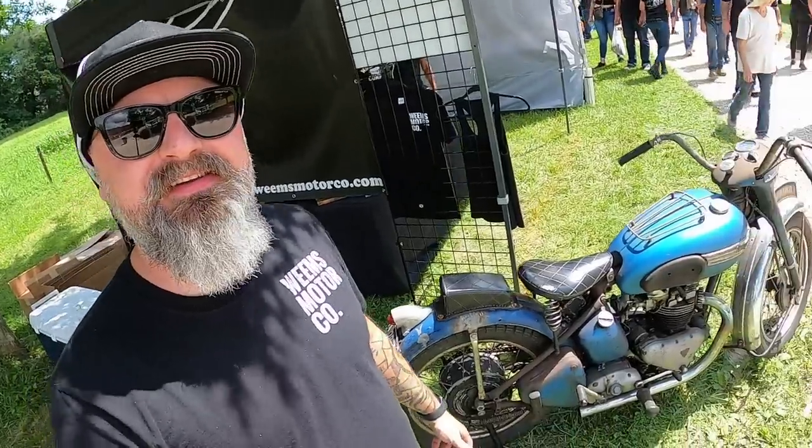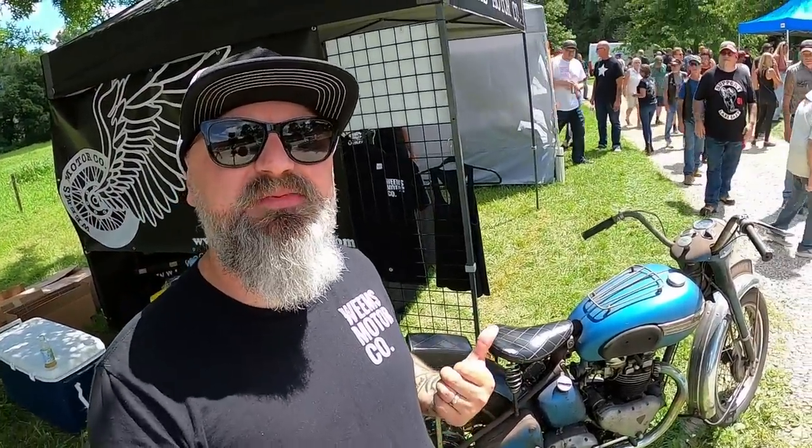Here we are at Fuel Cleveland at this beautiful place called Hell Farms — an immaculate place to have an awesome motorcycle show. I brought something special with me, guys.